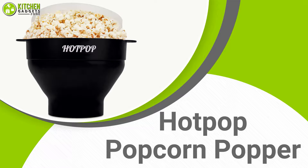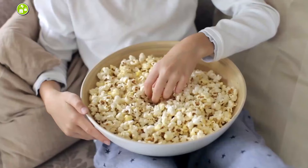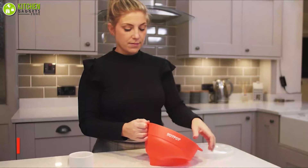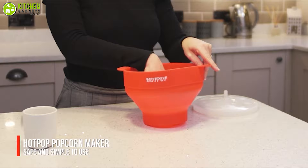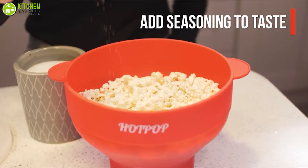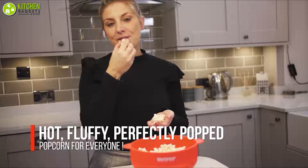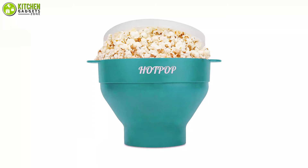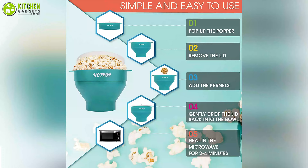Movie night means movie night, and what could be better than a bowl of popcorn? The Original Hot Pop Microwave Popcorn Popper enables you to have one. It's uniquely designed to spread the heat evenly so that you will get delicious popcorn, and you can also use oil to get the crunchy flavor. You can whip up to 15 cups of popcorn in under four minutes without any mess. Made from BPA and PVC-free food-grade silicone materials, ensuring your kids' and family's health safety.